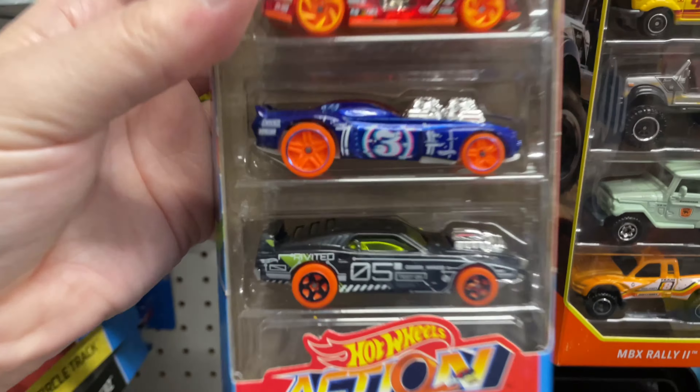All right, let's put these back. I think they got the Horsepower and they got the Exposed Engines back there. I gotta pull that one out because that one's really nice. Hold on, I got my hands full here. All right, here we go — Horsepower.